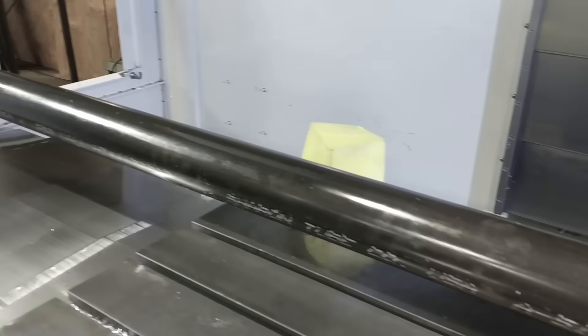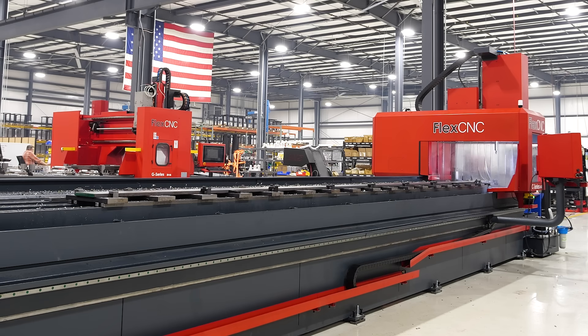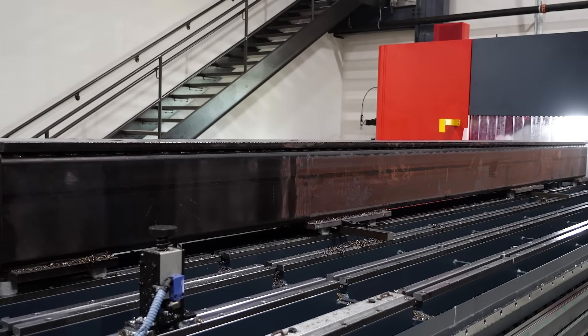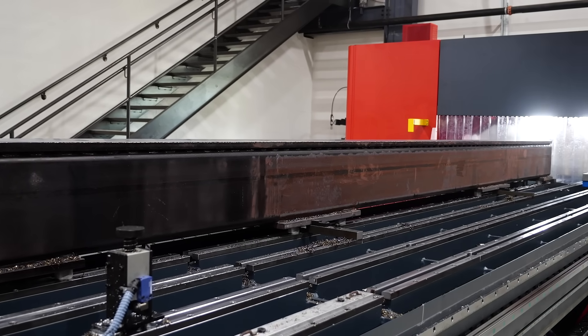Don't let your machine limitations stop you from thinking big. It's time to think FlexCNC. The FlexCNC allows you to escape the limitations of smaller machines by giving you the ability to run large parts in a single setup.